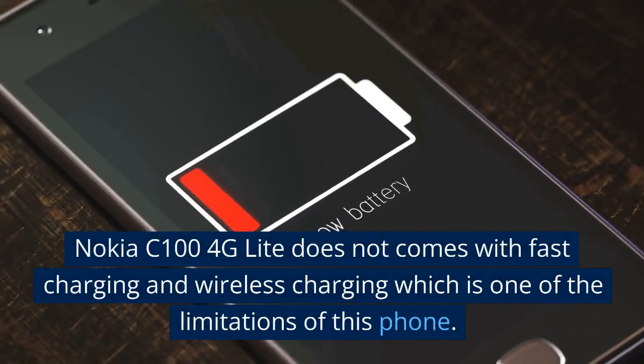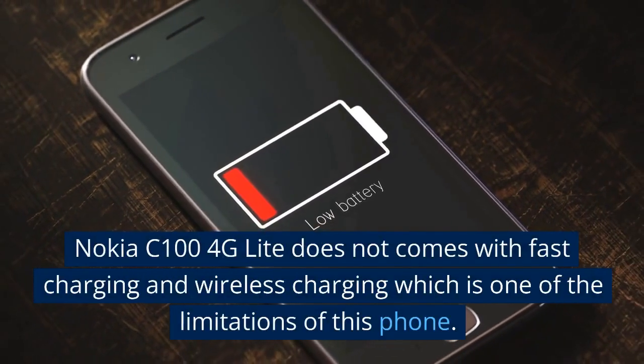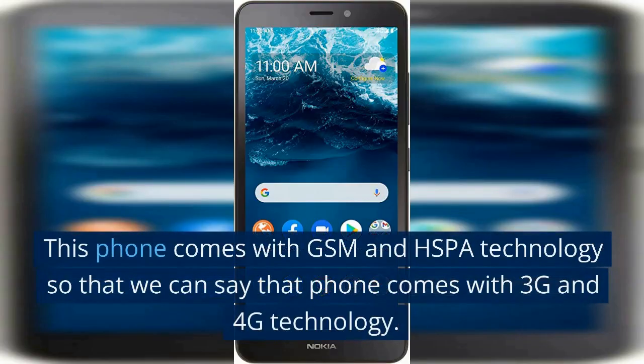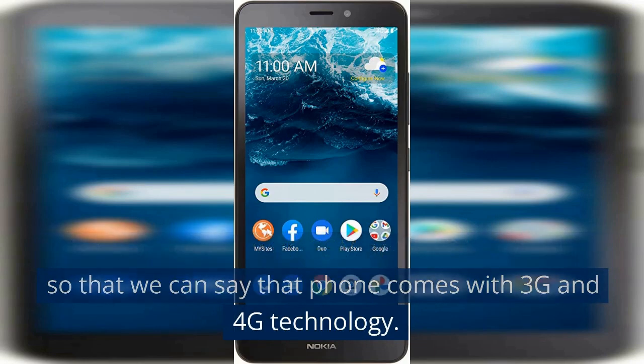Nokia C100 4G Lite does not come with fast charging or wireless charging, which is one of the limitations of this phone. This phone comes with GSM and HSPA technology, so we can say that the phone comes with 3G and 4G technology.